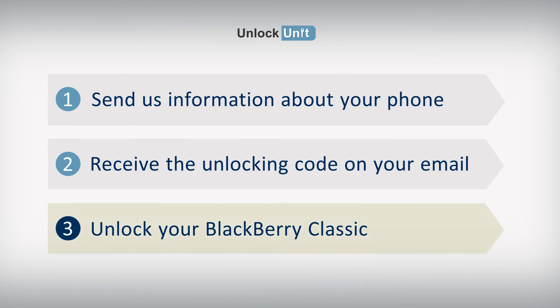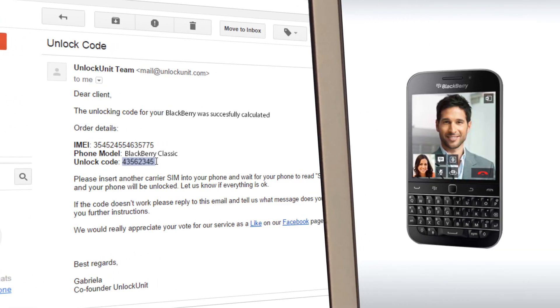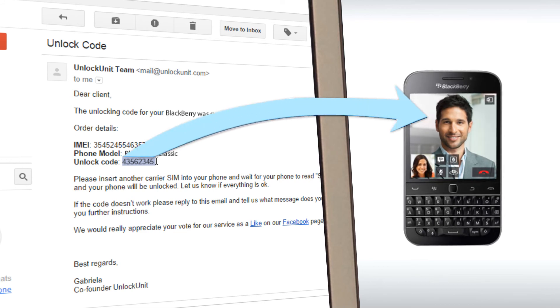Step 3. Insert another carrier's SIM and wait for your phone to ask for the unlocking code. Then enter the code you received from us, and your phone will be unlocked.